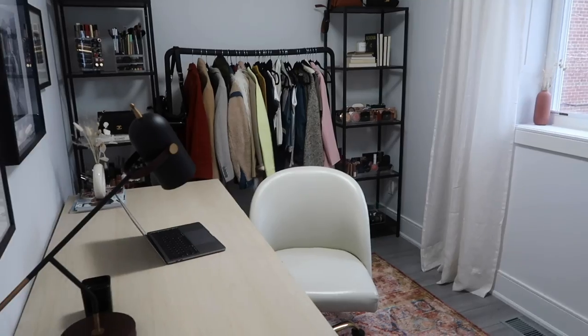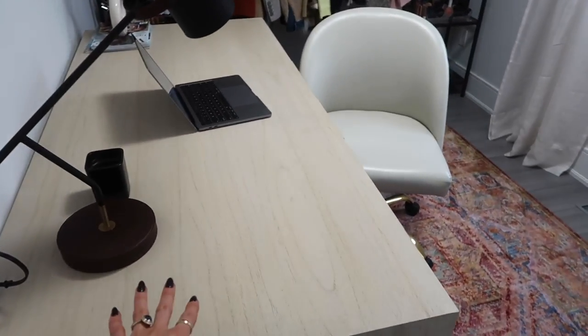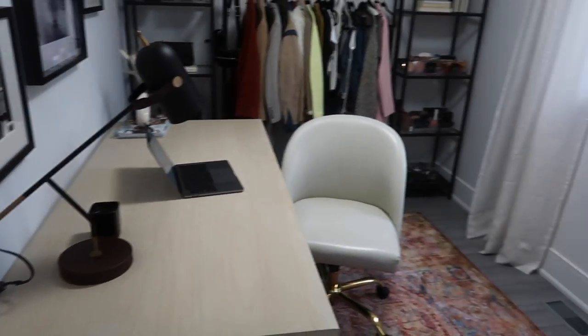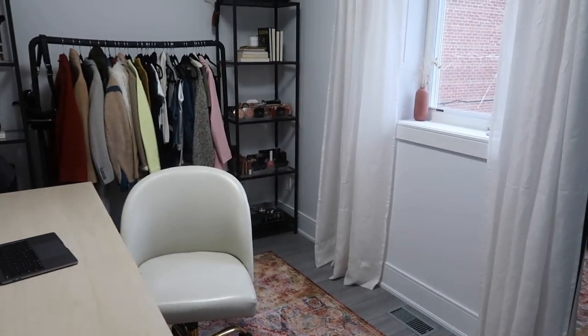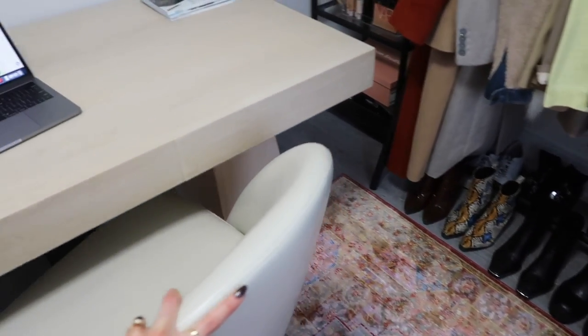Here we go! So you walk in, there's this beautiful desk from CB2. I love this desk. It's actually really big but somehow it doesn't seem too big for the space. I've got a beautiful and very comfortable chair.